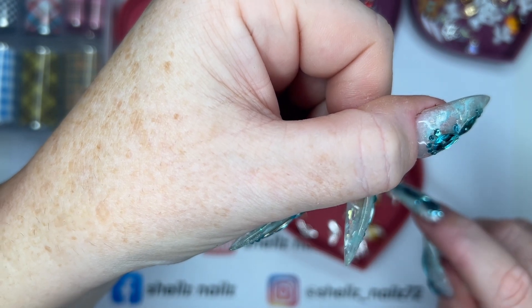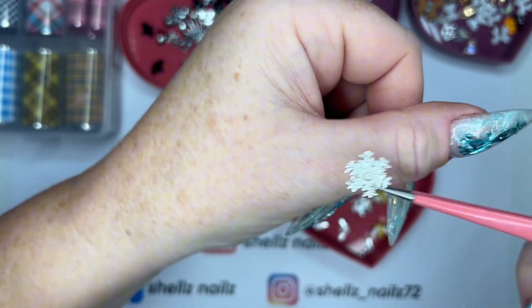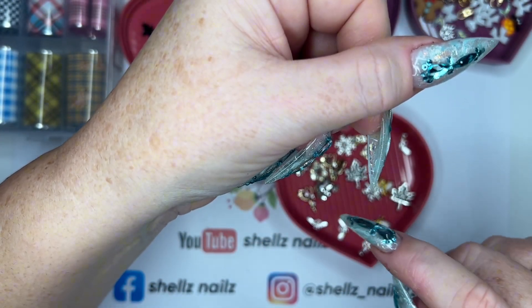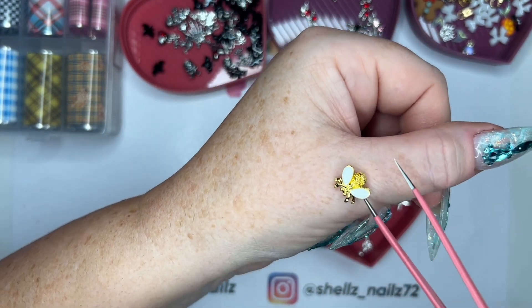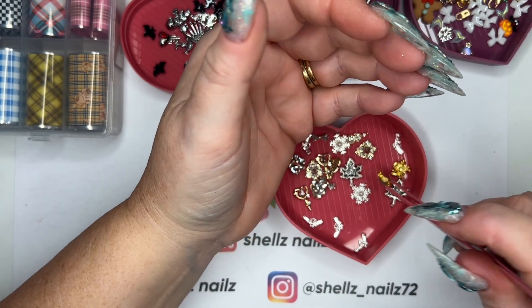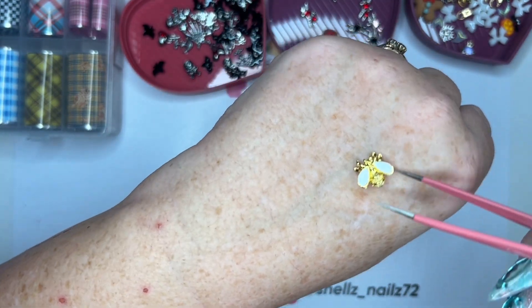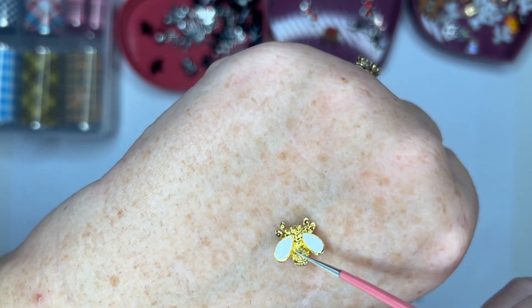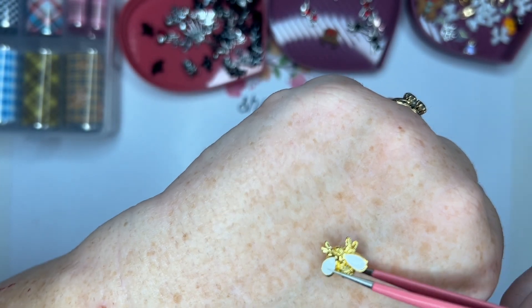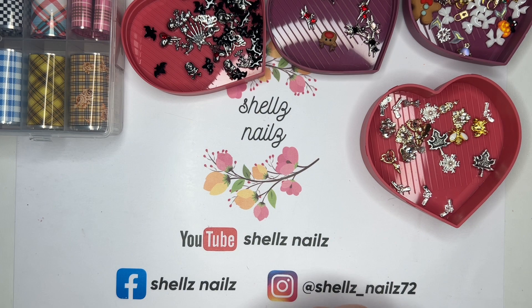Then we have a snowflake - it's a bit of a big one but it's all good. Then we've got some little buzzy bees. He's cute - all the detail on his bum! This is like a pill - that is cool!